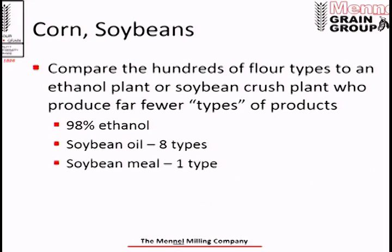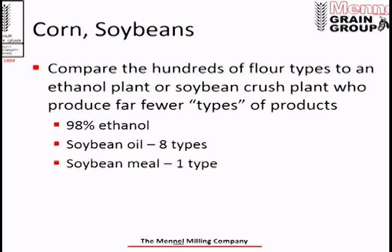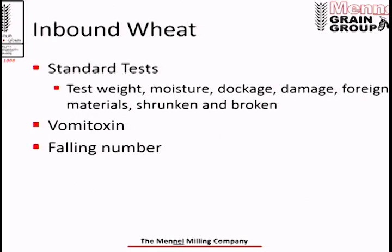I wanted to show that to illustrate how much science goes behind the wheat delivered to our elevators. When you compare the hundreds of types of flour we mill to what an ethanol plant does with corn — taking corn, grinding it, and producing 98% ethanol — you can see that quality uniformity is imperative to millers so we can confidently blend wheat into a satisfactory product for our customers. Now let me circle back to the inbound wheat from the elevator perspective.